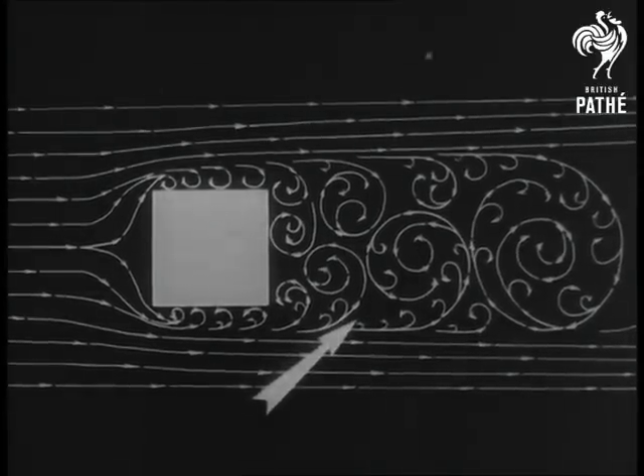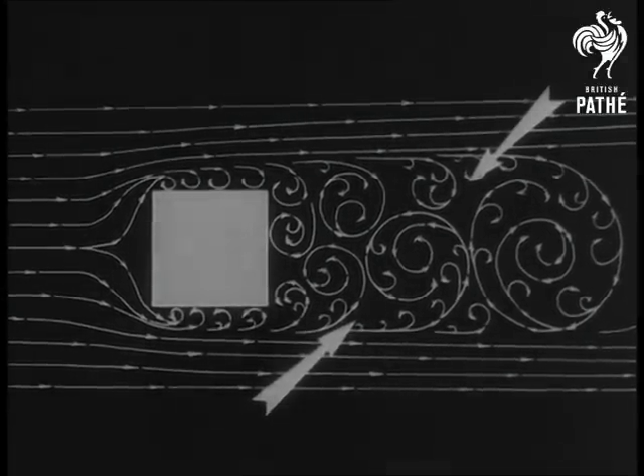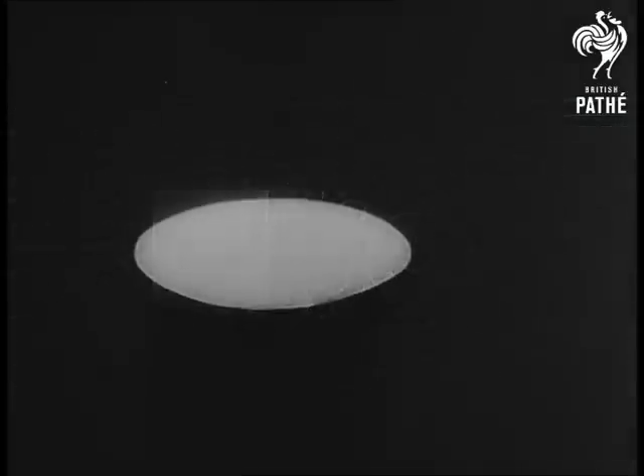This chart shows clearly the turbulence caused when air moves past a square object. The air stream divides and then breaks into whirls, causing differences in pressures. These differences in pressures cause a drag which impedes forward motion.